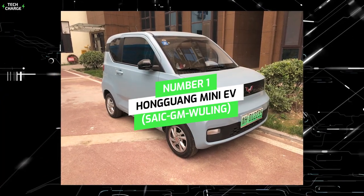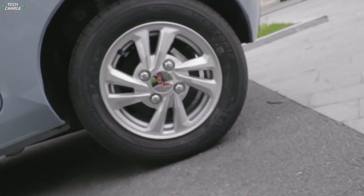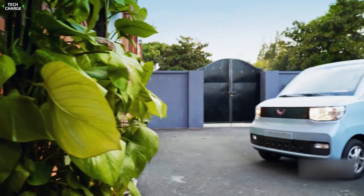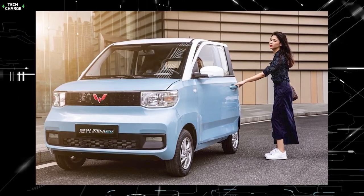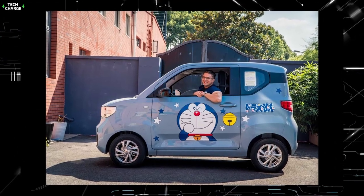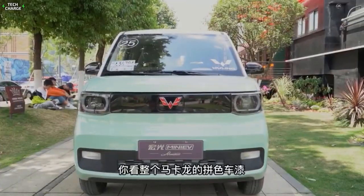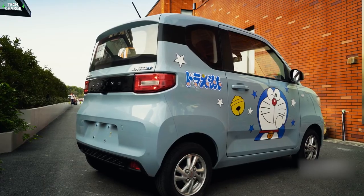Number 1: Hongguang Mini EV, SAIC GM Wuling. This Mini EV is China's best-selling electric vehicle, having sold over 41,188 units in just 15 months since its entrance to the market. It features two battery options: 9.3 kilowatt-hours and 13.9 kilowatt-hours. The 9.3 kilowatt-hour battery gives a range of 120 kilometers or 75 miles per charge, while the 13.9 kilowatt-hour battery provides a range of 170 kilometers or 106 miles.